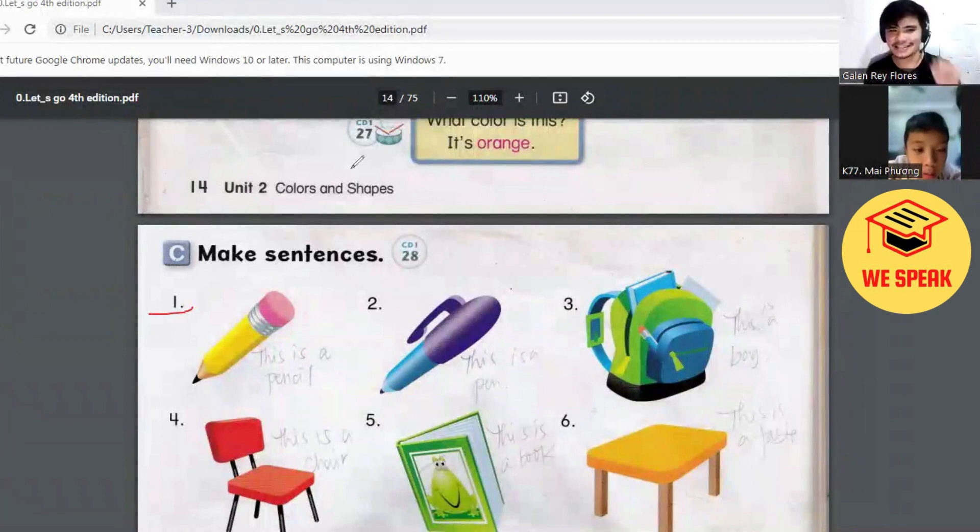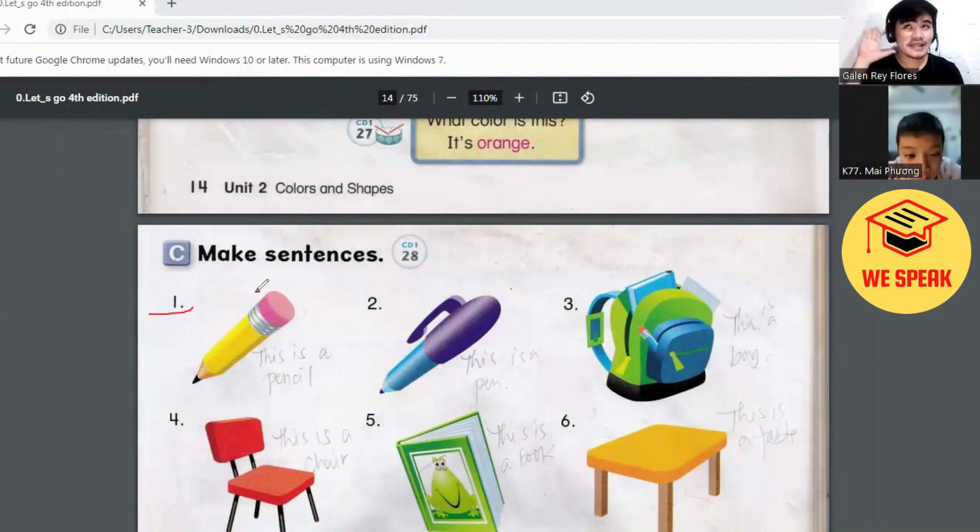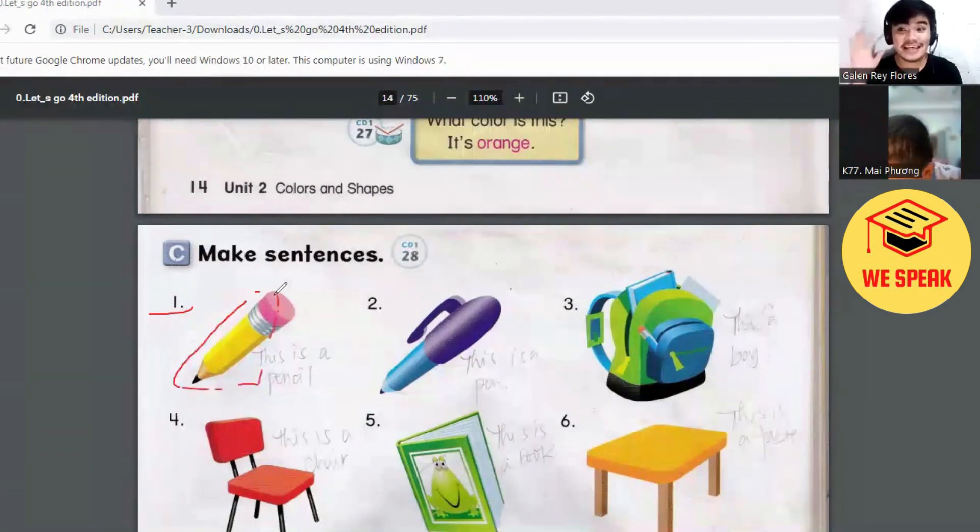Now, Victor, what is it? This is a pencil. Oh, wow. Very good. Say, this is a pencil. This is a pencil. One more time. Look, what color is it? Look at the pencil. What is the color of the pencil? It's yellow. It's a yellow pencil. Very good.